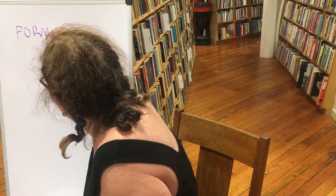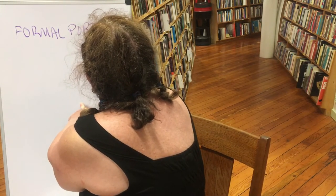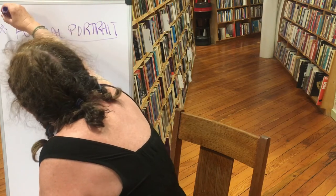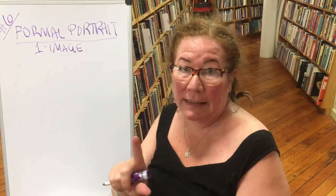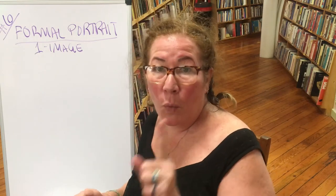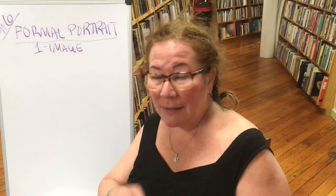The formal portrait is assignment number six, and it's one image — that's it. I don't want ten images, I don't want two images; I want one image, which means you have to be the one to choose which one is best. If you need help, ask someone for feedback. This is about developing your aesthetic and learning how to see what makes a good photograph.